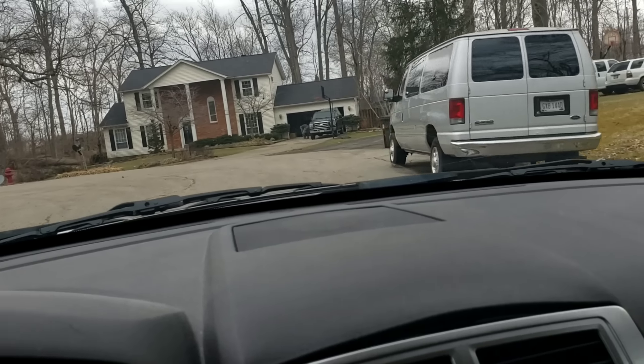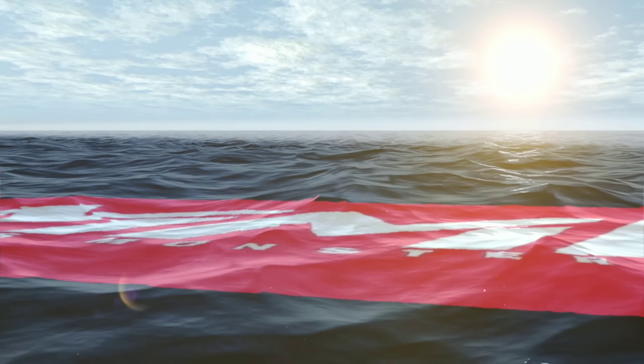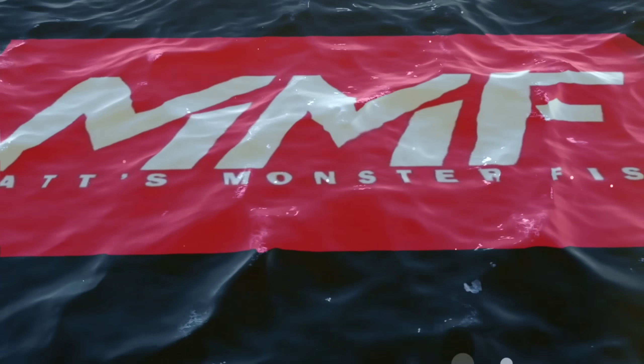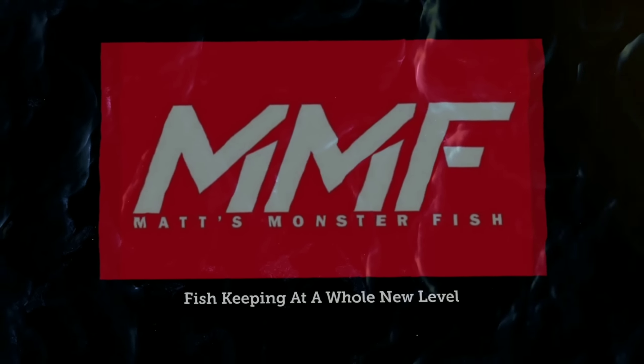Alright, well it looks like we are here. Let's go save some koi. What's going on everybody? So I just got off the phone with Big Rich at the Ohio Fish Rescue and he wants me to join Tracy to go save over 100 koi out of two ponds that people are shutting down.